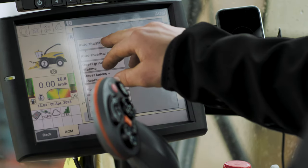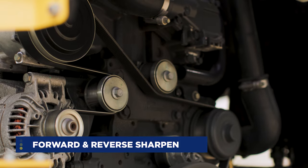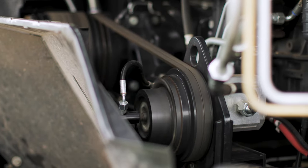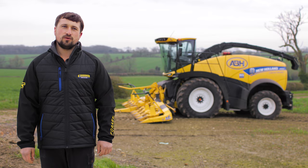Another thing I like is the fact that the machine has got reverse sharpen as well as forward sharpen. So in the morning we can be reverse sharpening and then during the day we can forward sharpen without having to stop the drum.